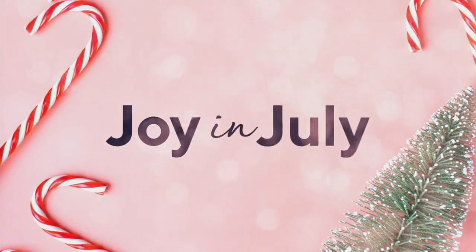Hey, so we are rounding the corner into our second hour. How is that possible? Okay.